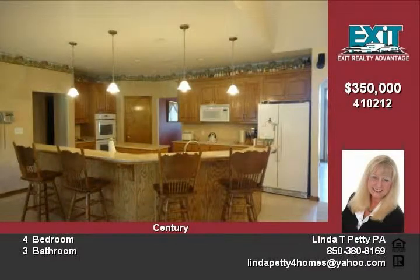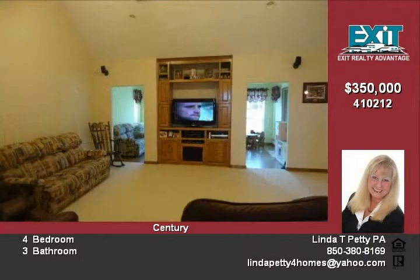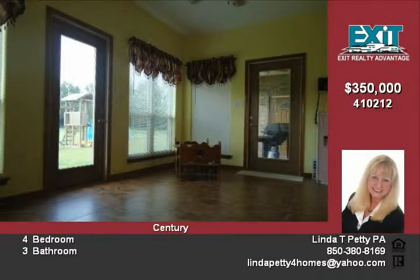Cooks will love this kitchen with hop-up barn corner pantry. Appliances include glass-top electric stove, double ovens, microwave oven, dishwasher and refrigerator.